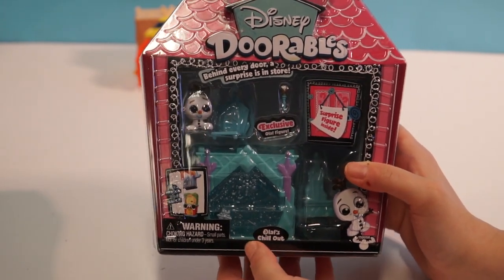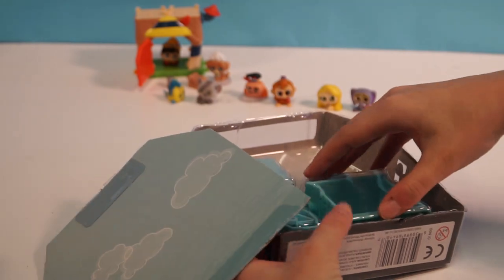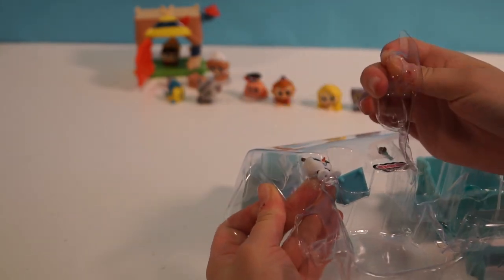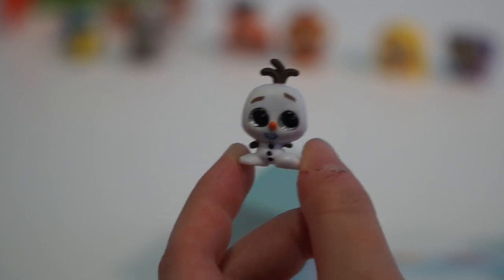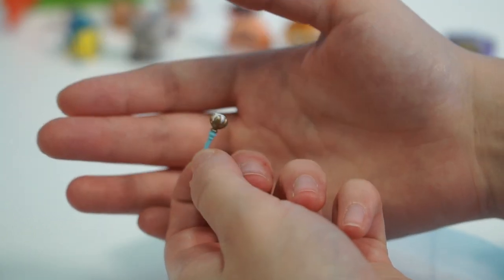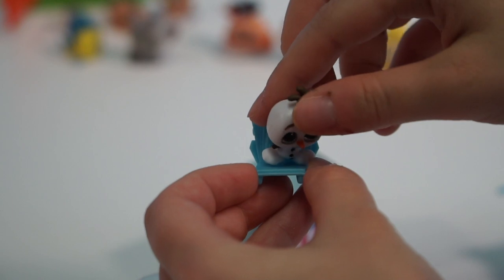We're going to open up our last Dorables and this is Olaf's Chill Out from Frozen. So this is Olaf, and he's got super sparkly eyes and he is just adorable. This is so teeny - it's like a little scepter. I'm not really sure what it does. I don't remember it from the movie. Oh, that's so cute - it's like a throne, it looks like Elsa's throne. But right now it is Olaf's throne. That's really cute, actually.